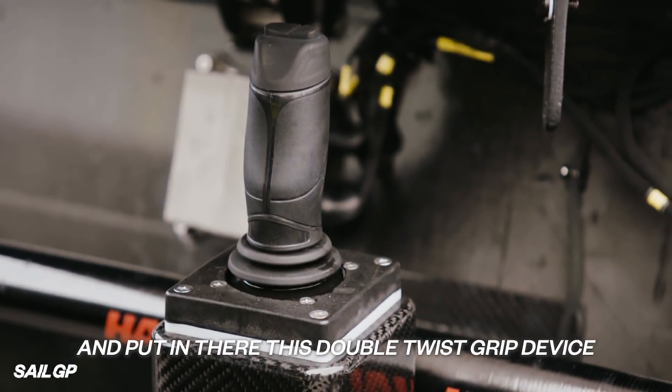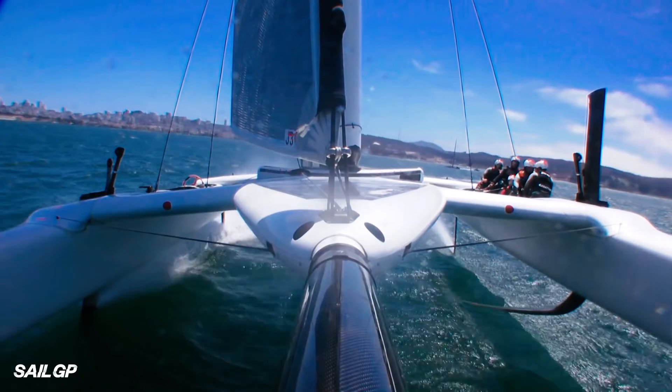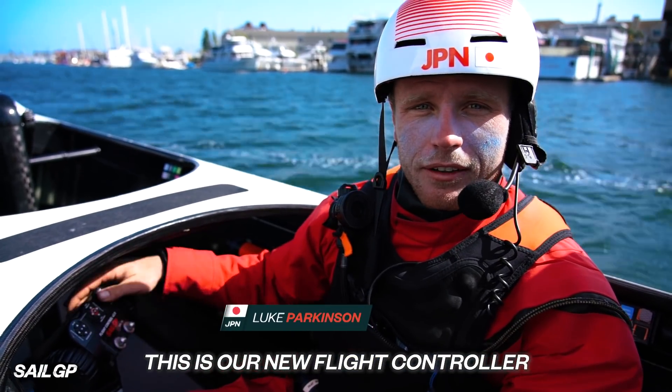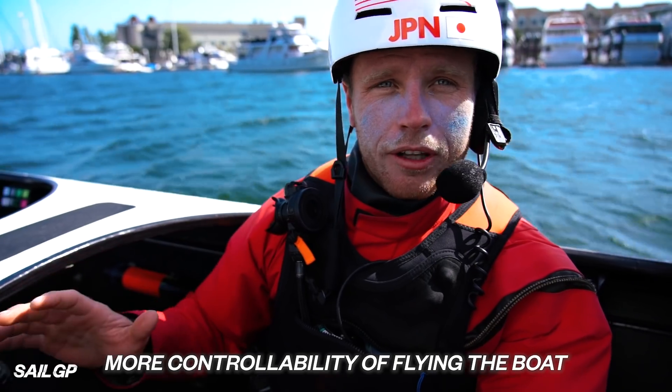So they got rid of the joystick and put in this double twist grip device with a bunch of buttons, kind of like a PlayStation or Xbox controller. This is our new flight controller human interface — many more functions and a lot more controllability of flying the boat.